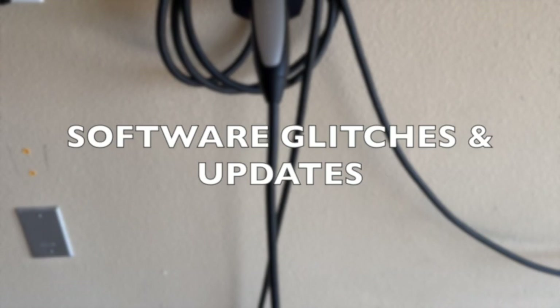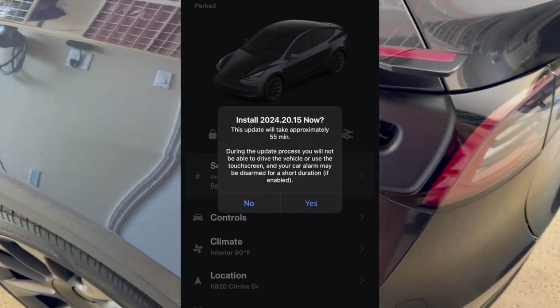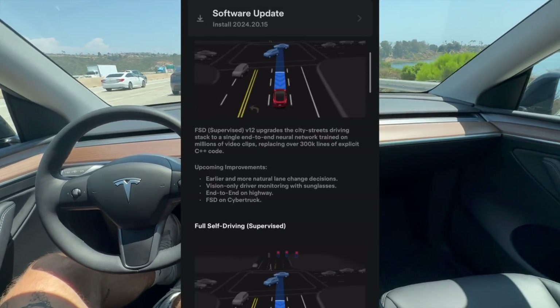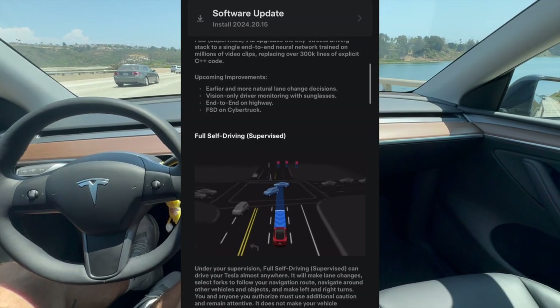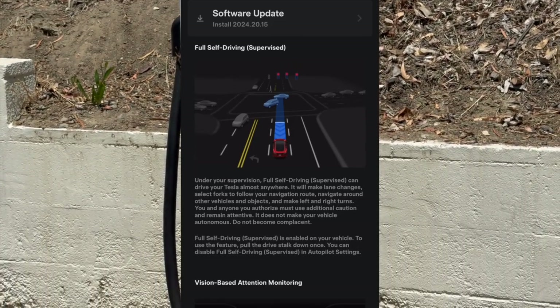Third: Software Glitches and Updates. Tesla's vehicles are heavily reliant on software and over-the-air updates. While regular updates introduce new features or improvements to existing ones, they can also lead to new bugs or glitches. After an update, some owners have reported issues with the infotainment systems, navigation errors, or unexpected resets. Being comfortable with technology is an essential part of owning a Tesla, as troubleshooting minor software issues may occasionally be necessary.